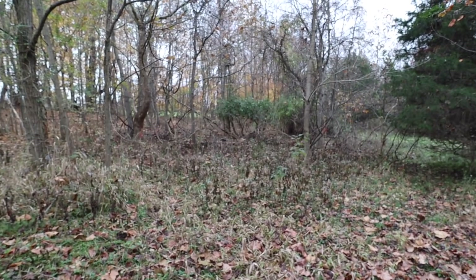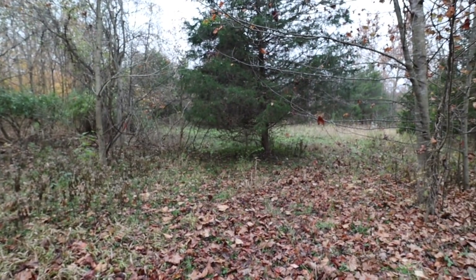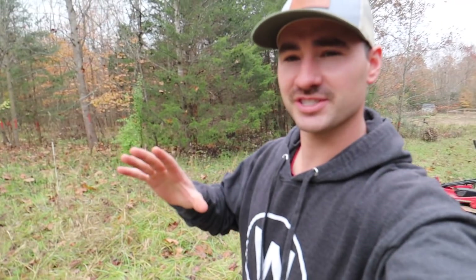I know some of you took my last video as me going away, but I can promise you one thing - we are just getting started. So we're out here at the property, and this is pretty much the first official video in this series of building this house.